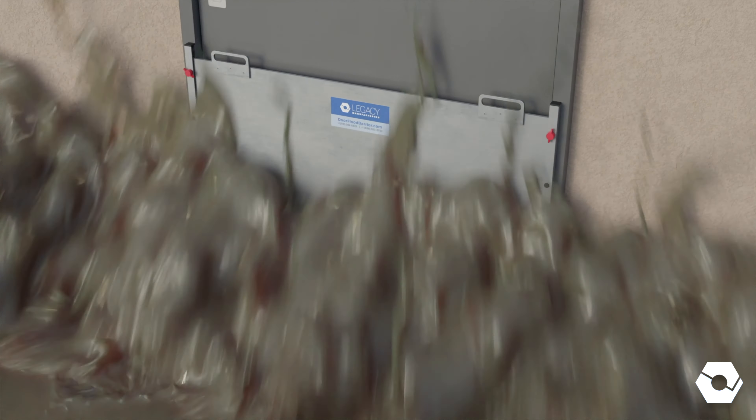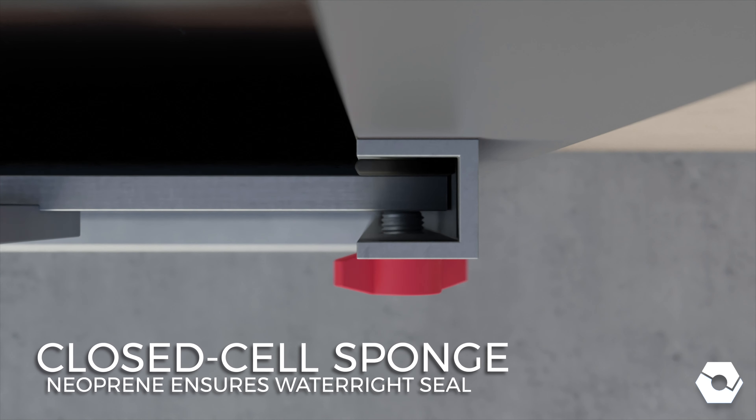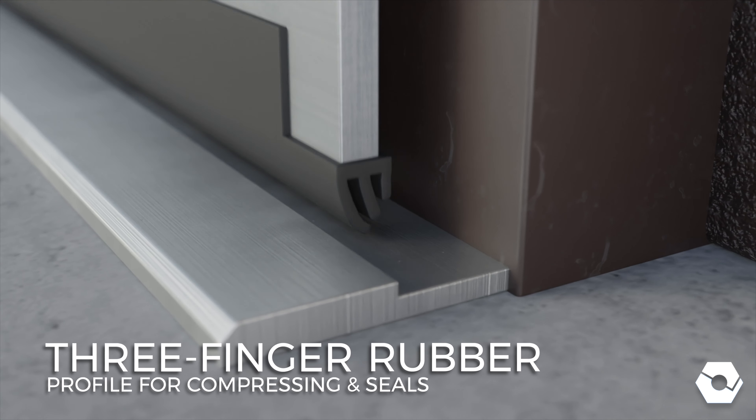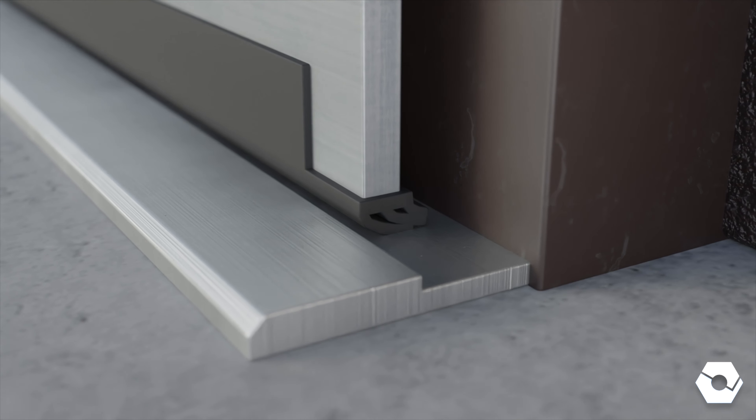Legacy's flood panels are engineered to compress against solid and sponge neoprene gasketing to ensure a tight seal. The bottom seals feature an innovative three-finger rubber profile for improved compression compared with conventional U-channel design.